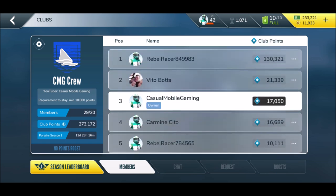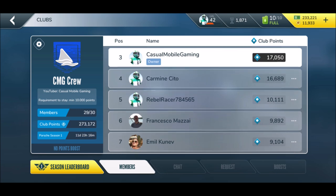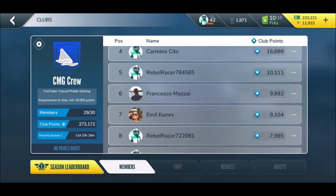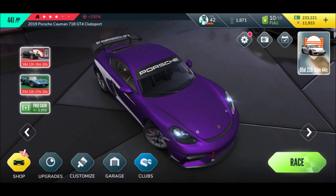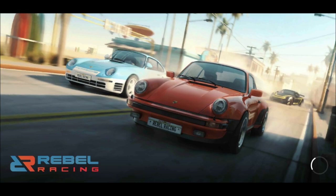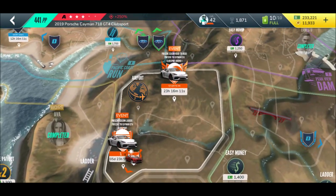As you can see, the lowest amount of points currently is 1,300 and the biggest is 130,000. What you need to reach in order to stay in the club at the end of club season is at least 10,000 points. Some of those other guys still need to work a little bit, but let's go - we want to join now and get some extra points. Really enjoying this update.